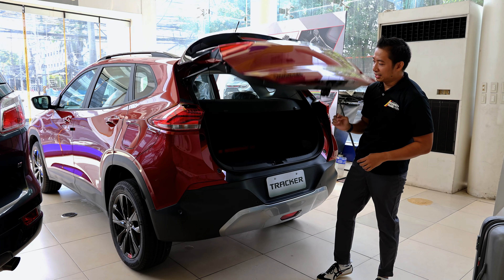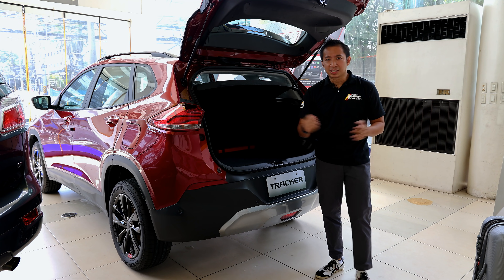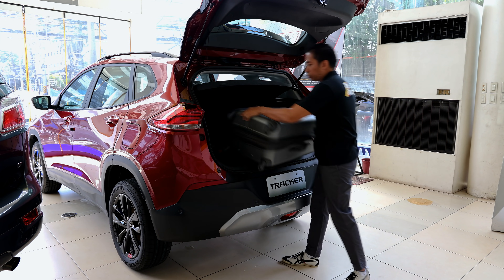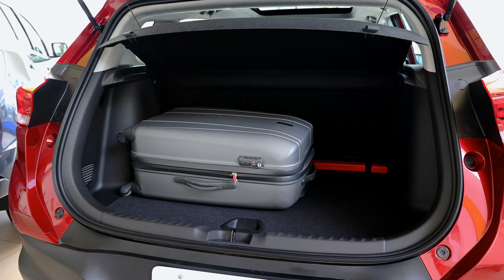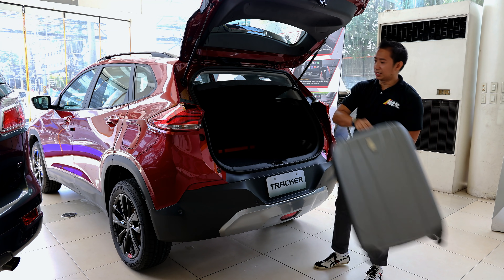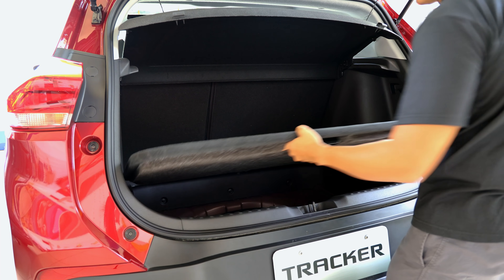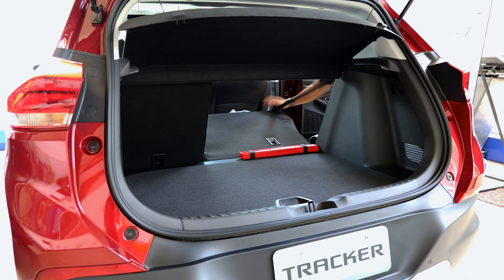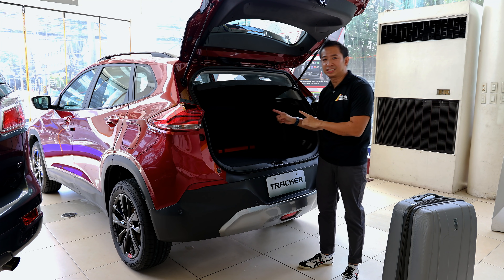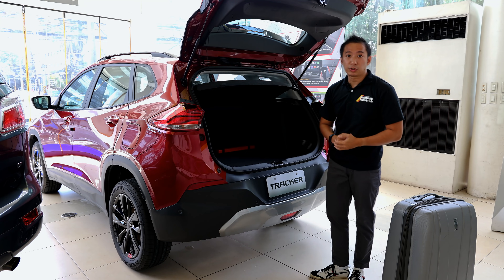Pop open the manual liftgate and you get access to 393 liters of trunk space, which is pretty decent for a subcompact crossover. With a medium-sized luggage inside, you can fit it right in the middle and still have space on the side for one hand-carry. The trunk floor can also be adjusted to be deeper or shallower depending on your needs. When you fold down the back seats, you get access to nearly 1,300 liters of cargo capacity, which is pretty decent for this segment.